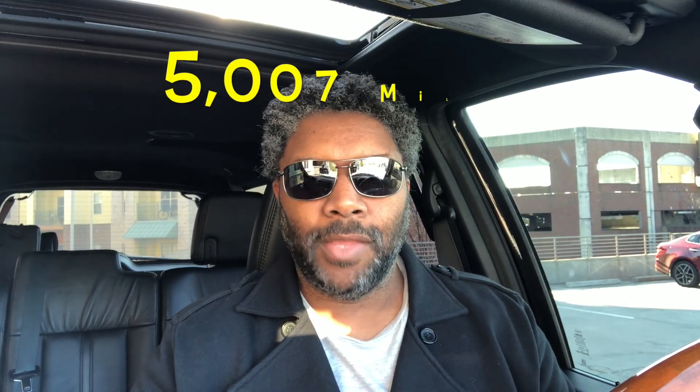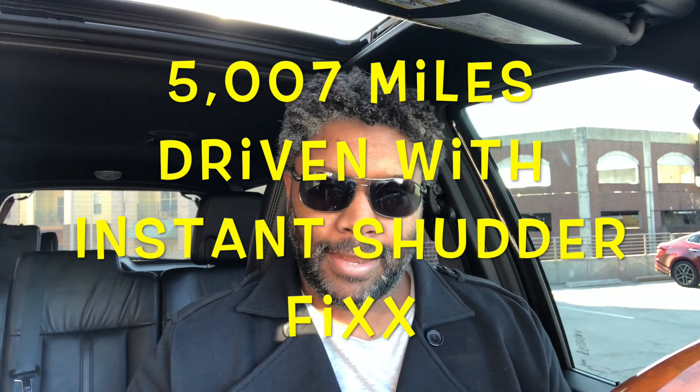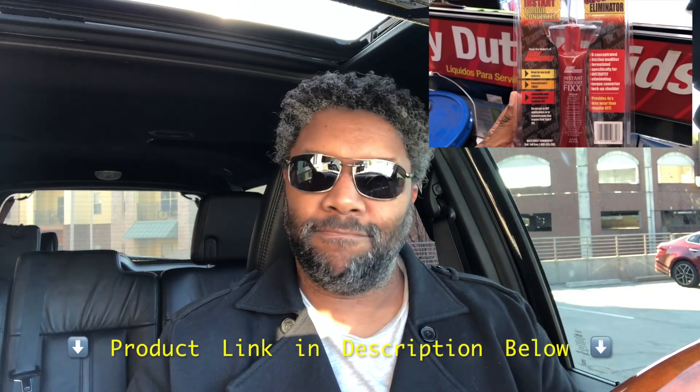Here we are: 115,354 miles on the nose. And I am here right now with this original transmission, thanks to Instant Shutter Fix. I really appreciate it. And that's it — I don't really have anything else to say.